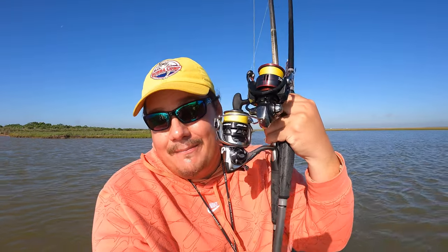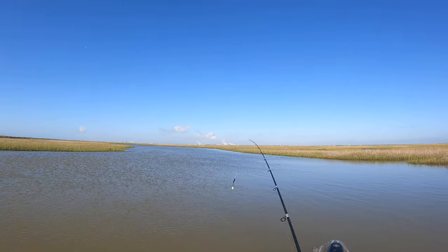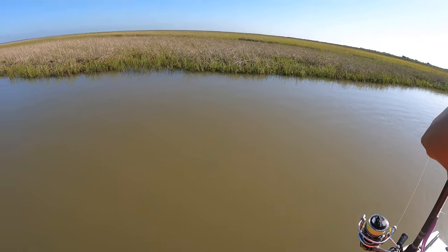What's going on y'all? Welcome back to the channel. Thank y'all for tuning in to today's video. In today's video we're gonna be having a battle of the spinning reels. Now if you guys saw the last video we recorded out here in the marsh, we had a killer day with this little Lews Speed Spin — a spinning reel.